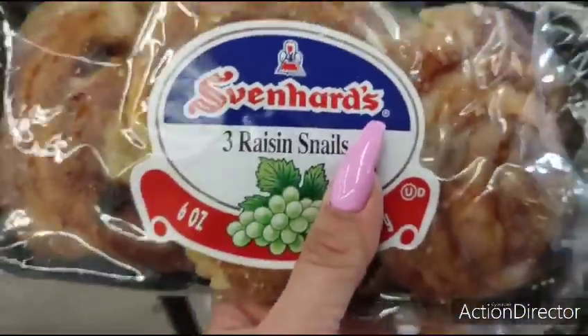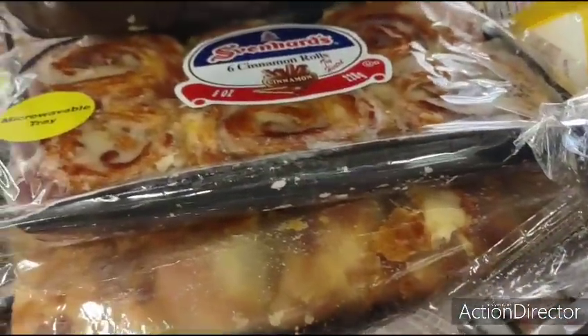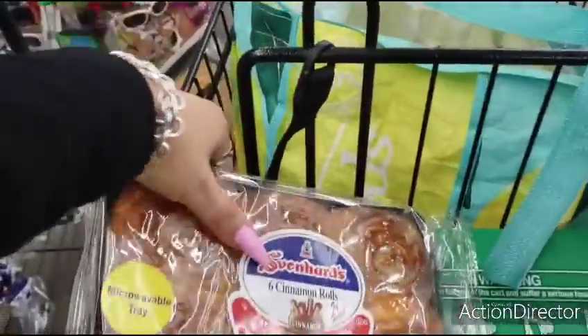Raisin snails — that's cool. They have a whole bunch. This is cheaper than the $0.99 store. Microwavable tray. So that is a really good find right here. And I've never seen those.